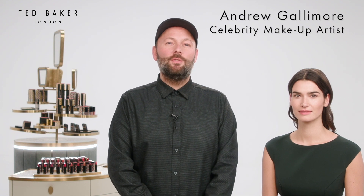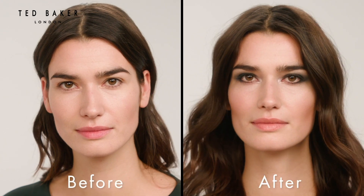Hello, I'm Andrew and I'm going to show you how to recreate a classic smokey eye with Ted.